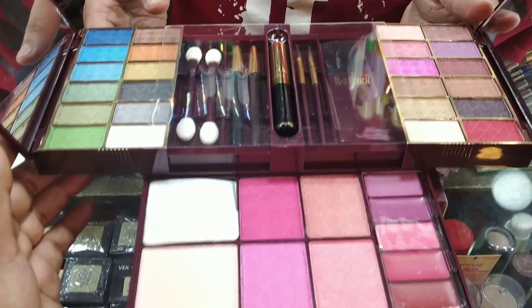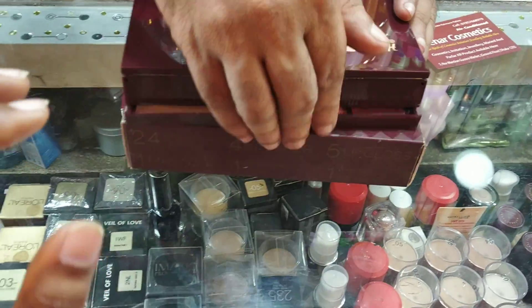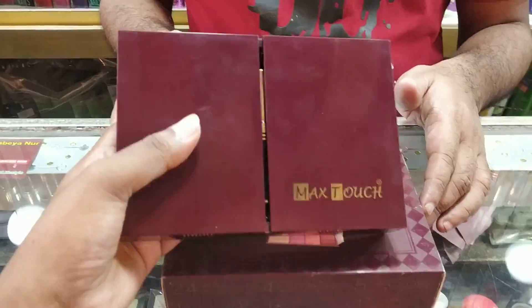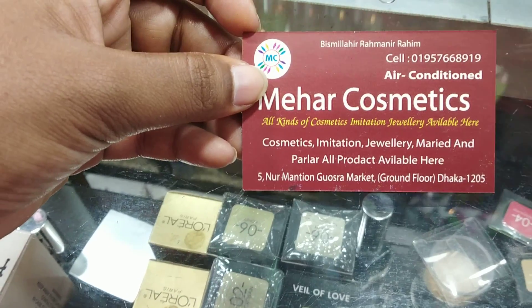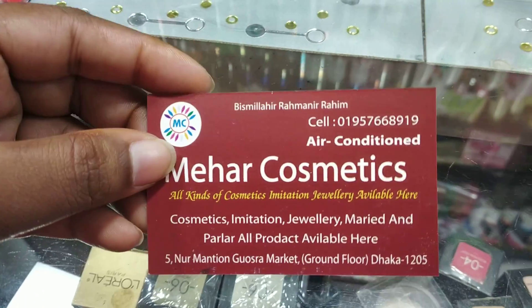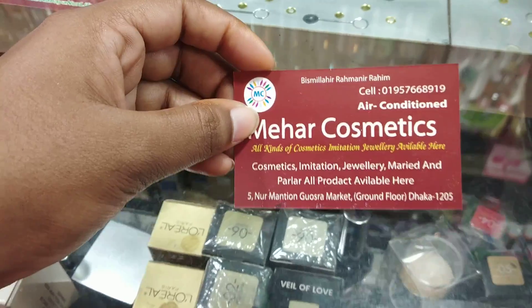This is a mirror. This is a mascara. The selfie has grown. There are three glasses. Here is a mirror. The mirror will come out and the details are available.